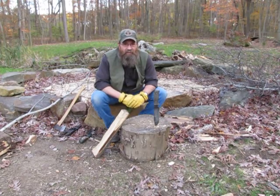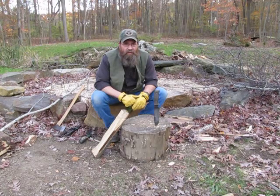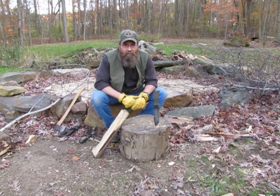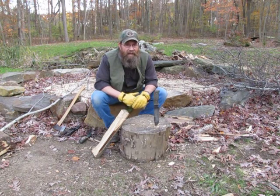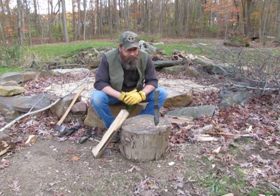My preferred method is a ferro rod and Vaseline cotton balls. It's simply no nonsense — it's a cheap way to start a fire and it's literally weatherproof. You can light a cotton ball in any kind of weather. It could be pouring down rain and it's going to light where matches can fail. BIC lighters in cold weather are hard to light. If you keep the lighter in your pocket and keep it warm it'll work better, but I prefer the ferro rod and cotton balls.